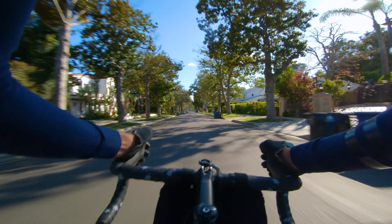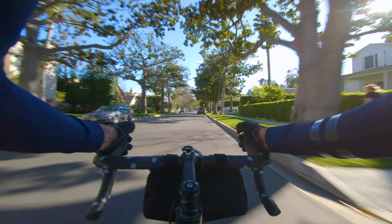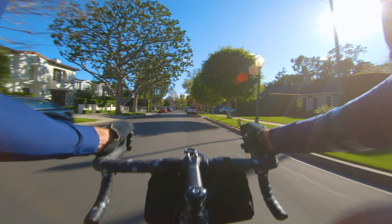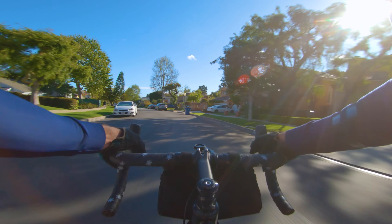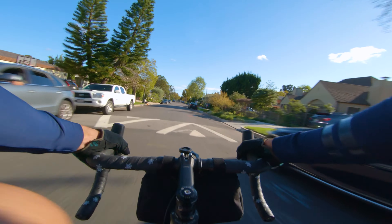I don't know why I'm still recording. Having a little tour through Brentwood — lovely homes, a lovely pace of life. Pretty sweet curbs out here too if you want to get a jump on.